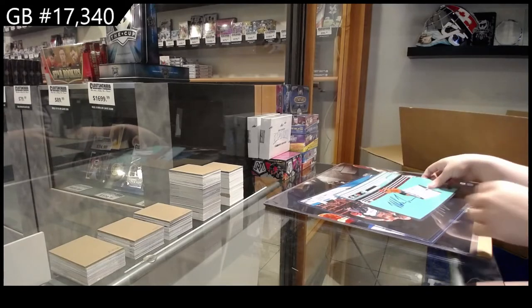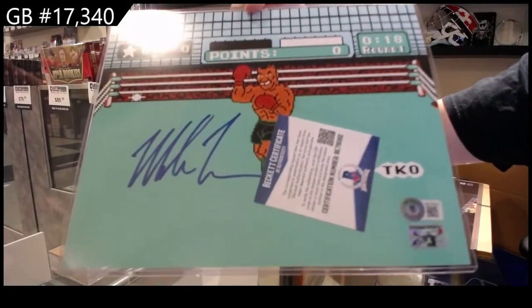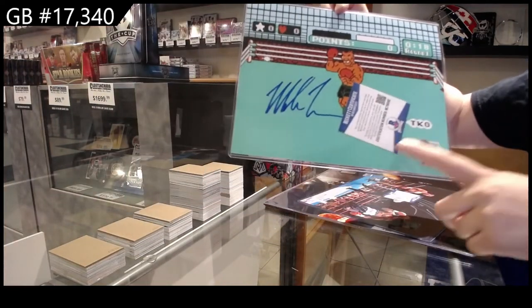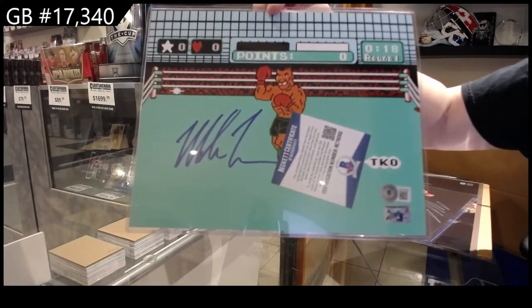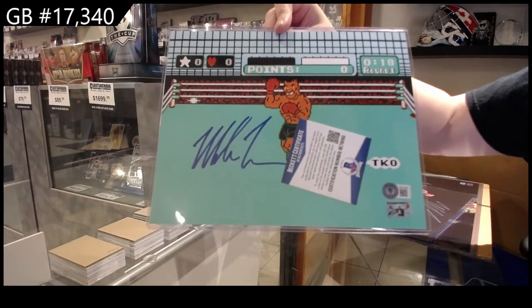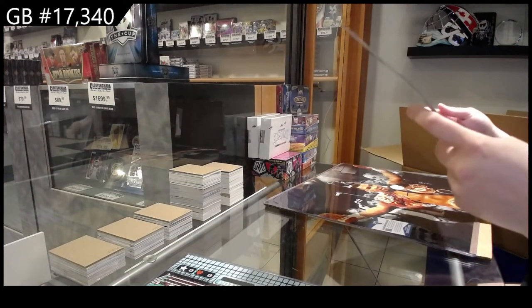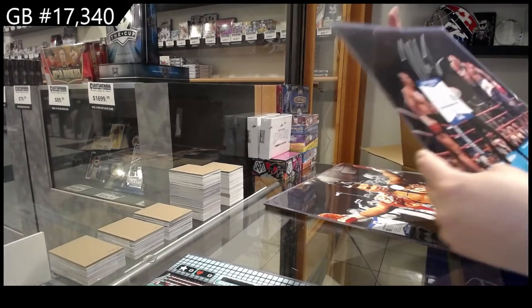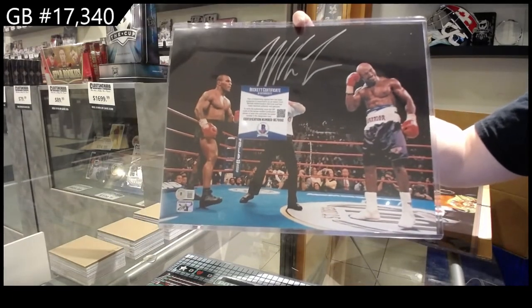All right, the first thing we have here ladies and gentlemen is this autographed eight by ten, with — I think Mario's under the COA — yeah, he's saying TKO, so Mario's in there. We then have this autograph — I don't know what size this is — but we have an in-the-ring photo that is autographed.